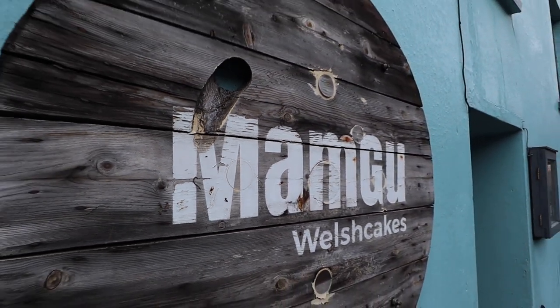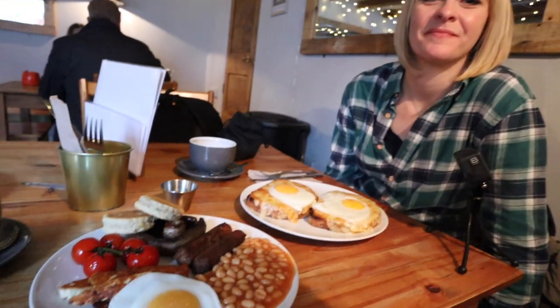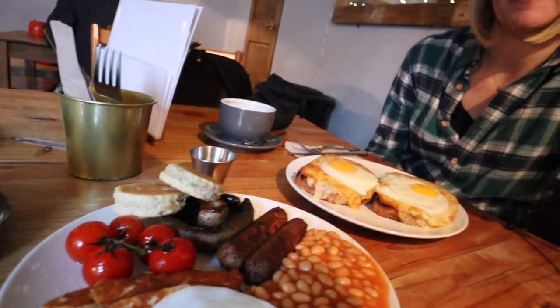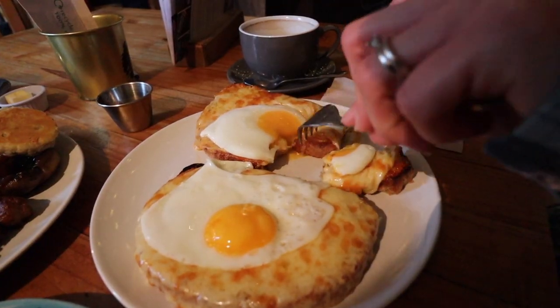We are at Mam Ghee in Solva for breakfast. This place is famous for its Welsh cakes, which we're going to grab some later. I've gone for a veggie breakfast with veggie sausages and some halloumi — you can see the Welsh cakes over there — and you've gone for Welsh rarebit with a fried egg on top. Oh my god, it smells amazing. I'm starving, I can't wait to start.